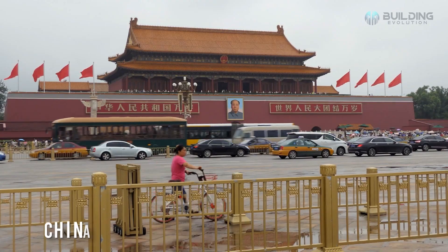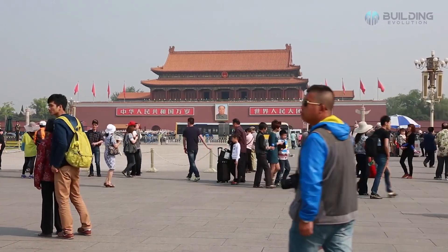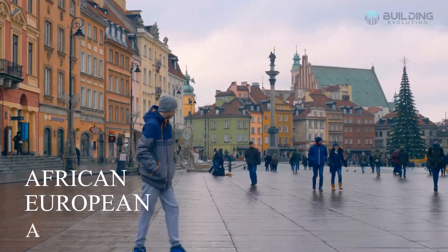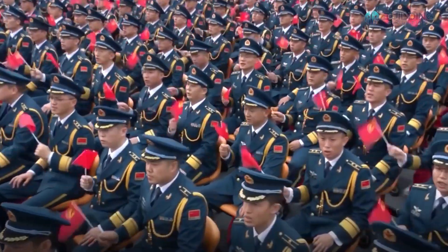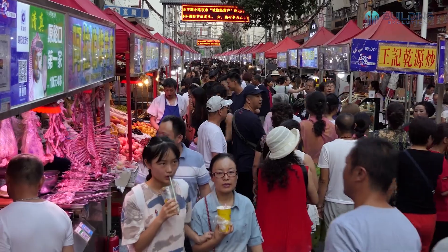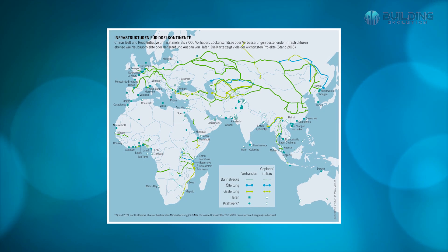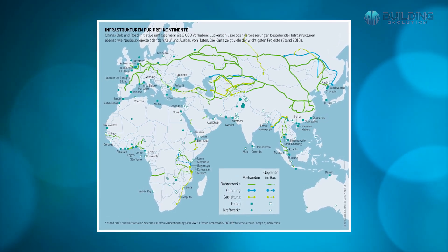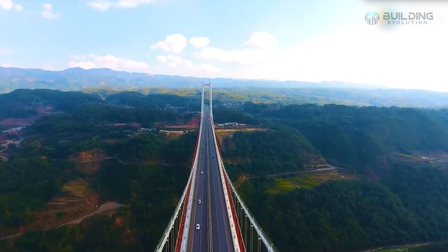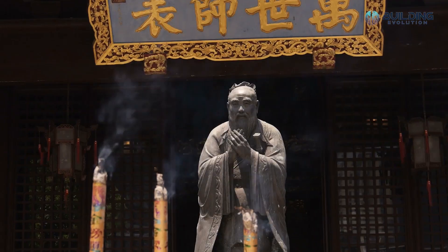China is currently thriving with numerous land and sea based transportation networks. These networks are being created to link China's rising economy with the economies of other African, European, and Asian nations. The Chinese government is doing everything it can to ensure that President Xi Jinping's Belt and Road Initiative, which aims to connect 70 countries, or two-thirds of the world's population, succeeds via various land and sea routes. This initiative was partly initiated by the Silk Road established by the Han Dynasty of China over 2,000 years ago.